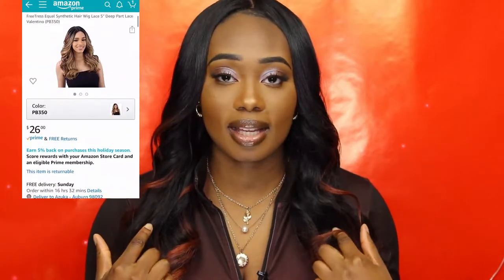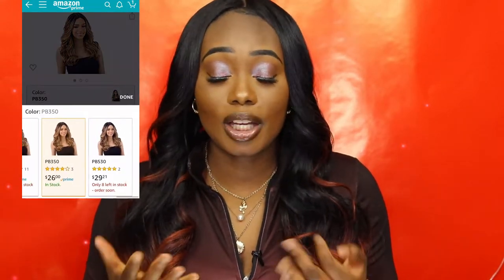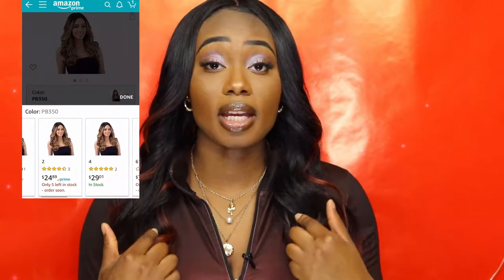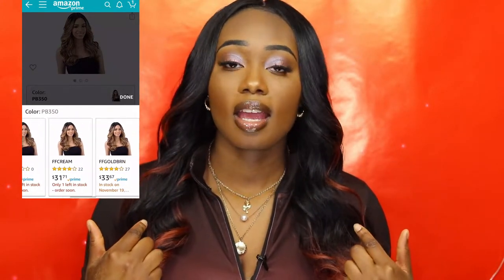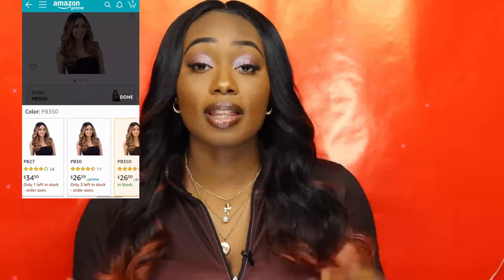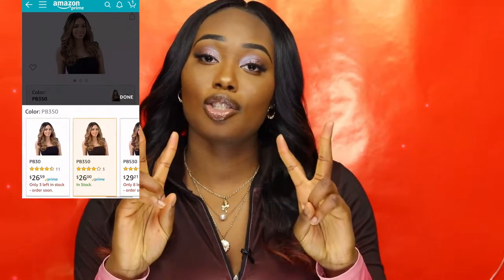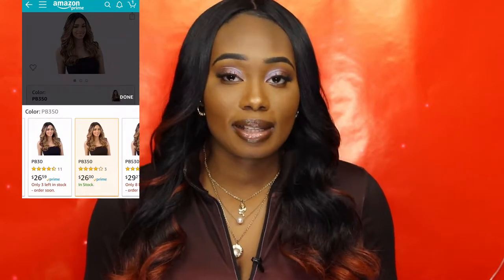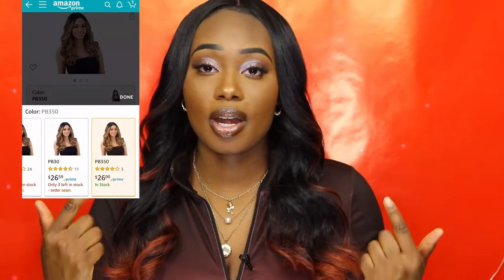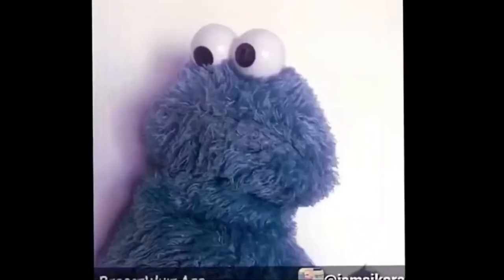This wig is from Free Trust Equal and it's called the Valentino wig. Valentino is just giving me all the life I need. I didn't mean to pick this color — it's PB350. I wanted the one with blonde ends instead of red, but this color was in stock, the other was not. And on top of that, it was two-day shipping and only $26.50, so I was like, this is a steal. I ordered it and in two days it was here at my door waiting for me.